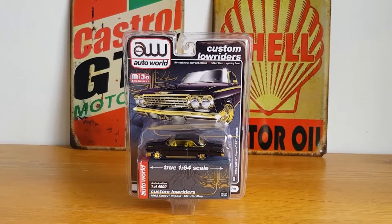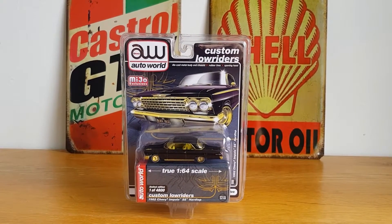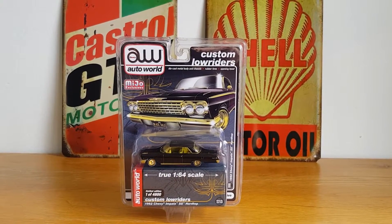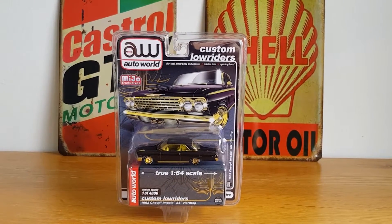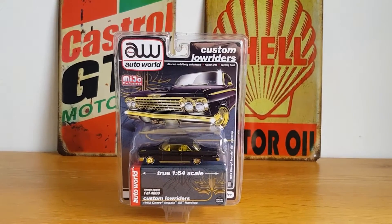Hello, good afternoon, this is Diecast Looney. I hope you're all doing well today on this Monday afternoon. Today we're going to take a look at one from Auto World — we've got one of the custom lowriders, this 1962 Chevy Impala SS hardtop, which is a Miho exclusive.